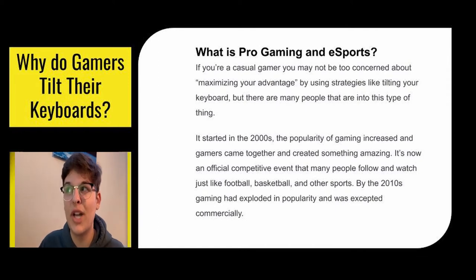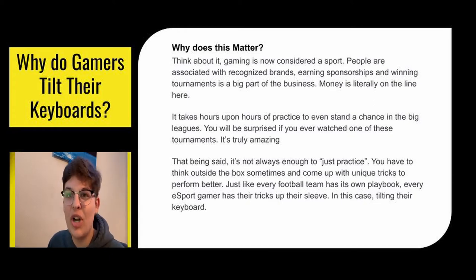So what is pro gaming and esports? If you're a casual gamer, you're probably not too concerned about maximizing your advantage — you're just there to play the game, hang out with your friends. But in the 2000s, gaming's popularity increased a lot and people were willing to watch others compete at really high levels. In the 2010s it absolutely exploded, and now in the 2020s it's expected to go even higher. It's an official competitive event — just like football, basketball, hockey, or baseball — where people show up, watch, and pay to be part of these big events. People are associated with huge brands, earning giant sponsorships, and winning hundreds of thousands or even millions of dollars in tournaments.